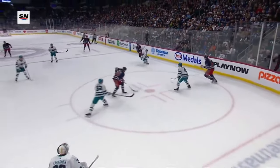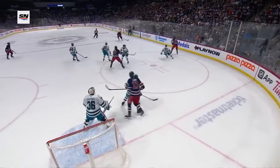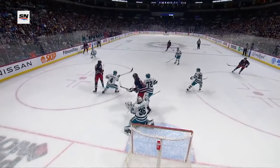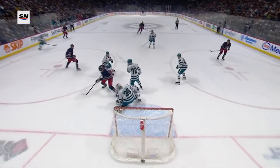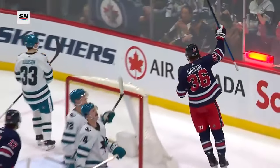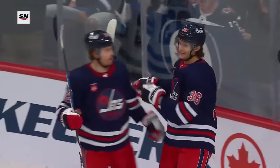Just get traffic in front of the net and get the shot through — look at the traffic, everybody's there. Shot comes through, off a body right in front, off Kakanen. Shot by Neil Pionk, and you can see Barron — he is in perfect position.